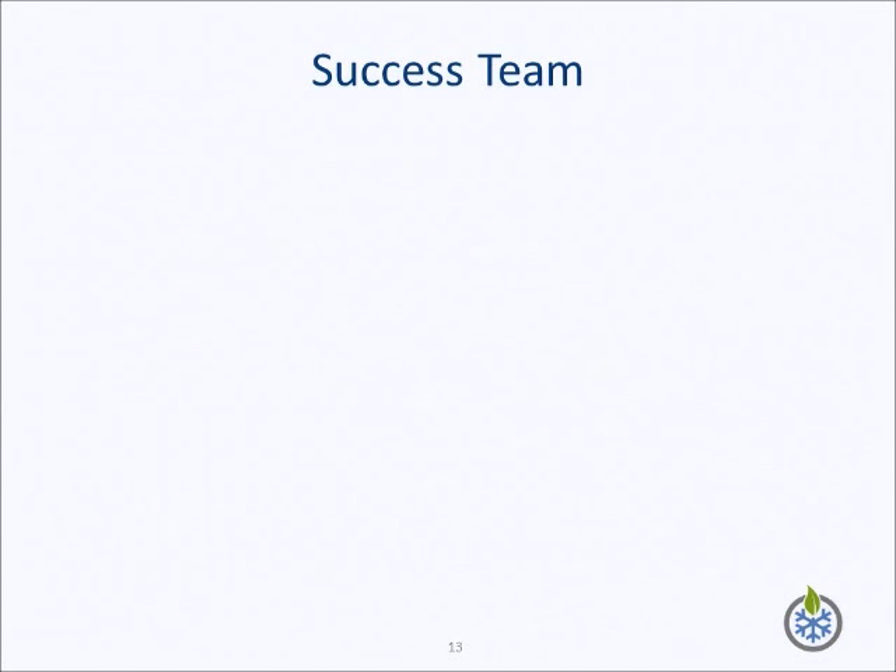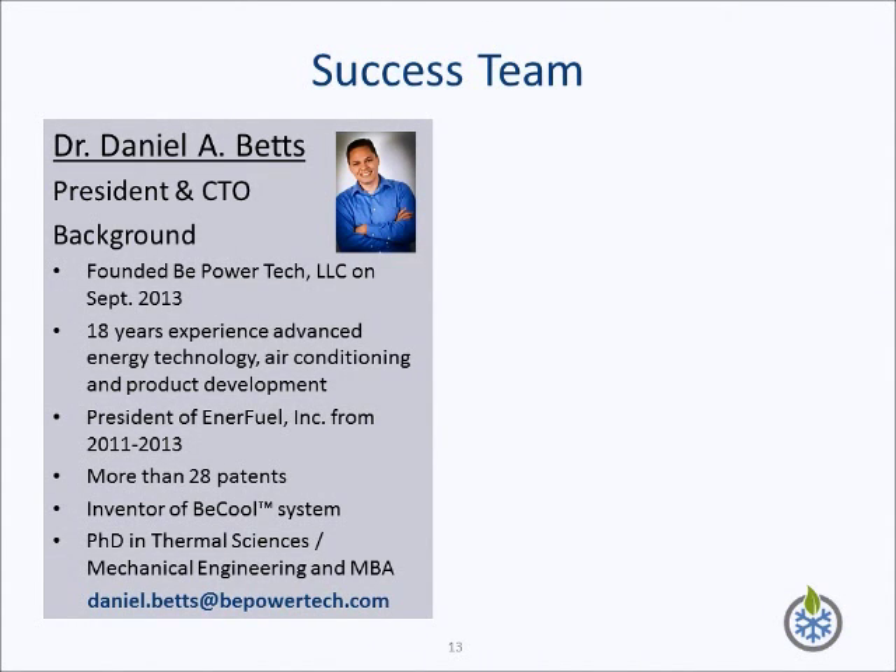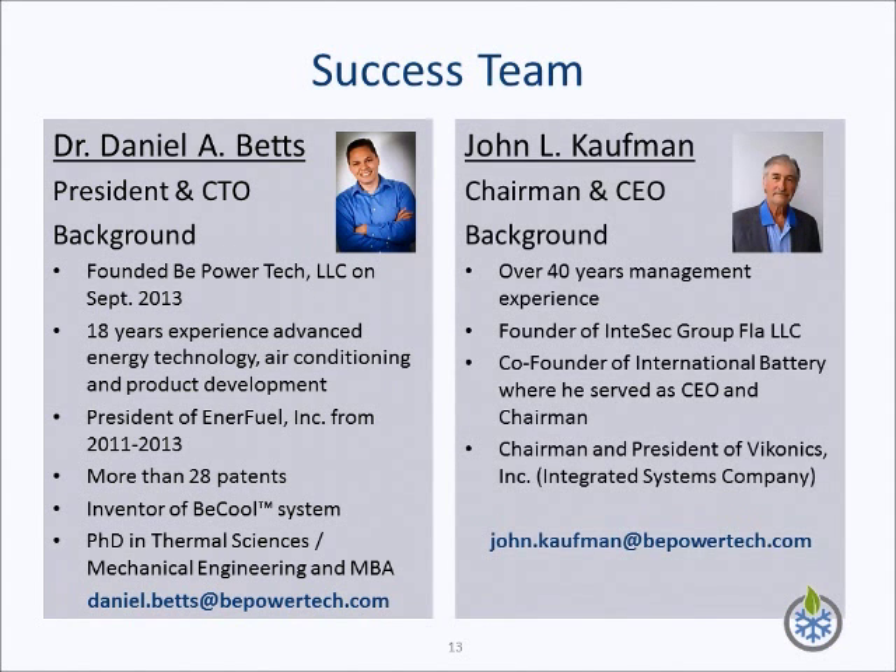The leadership of B-Power Tech is comprised of myself and John Kaufman. I have 18 years of experience in the energy efficiency, energy technology, and air conditioning business, spanning R&D, product development, and corporate management. I have a PhD in mechanical engineering with a concentration in thermal sciences. John Kaufman is my co-founder and friend. He brings to the company over 40 years of management experience in corporate management in the energy technology and software field. John was the co-founder of International Batteries and of Iconics. This corporate structure brings together experience, technical expertise, and the capacity to reach the company's goals.